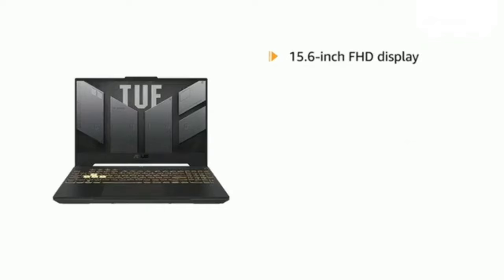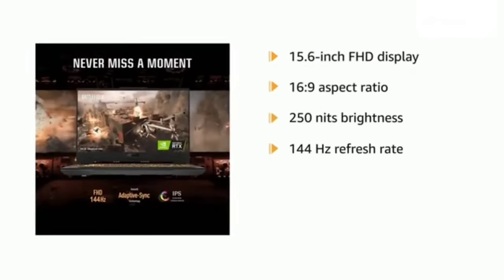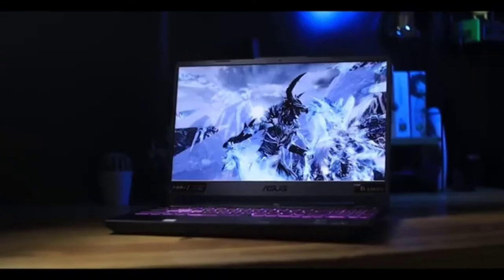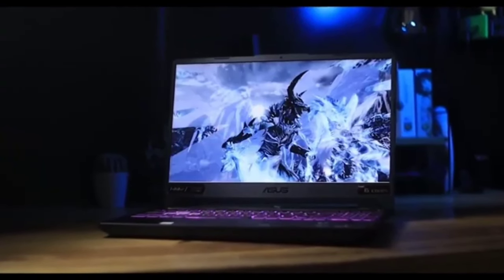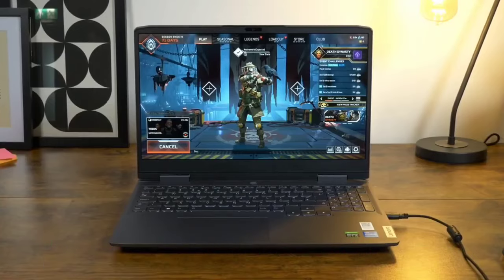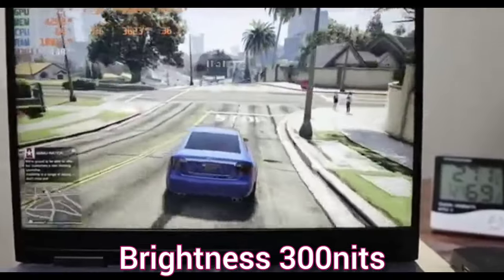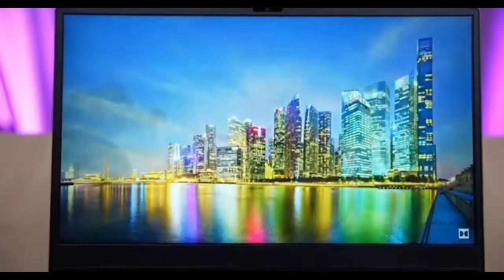The display has a 144Hz refresh rate and brightness of 250 nits, which is dim in 2024. However, if you need better display brightness with an RTX 3050 GPU, then consider the Lenovo LOQ gaming laptop. Even though it has a standard 45% NTSC display, the 300 nits peak brightness provides a better viewing experience compared to 250 nits.